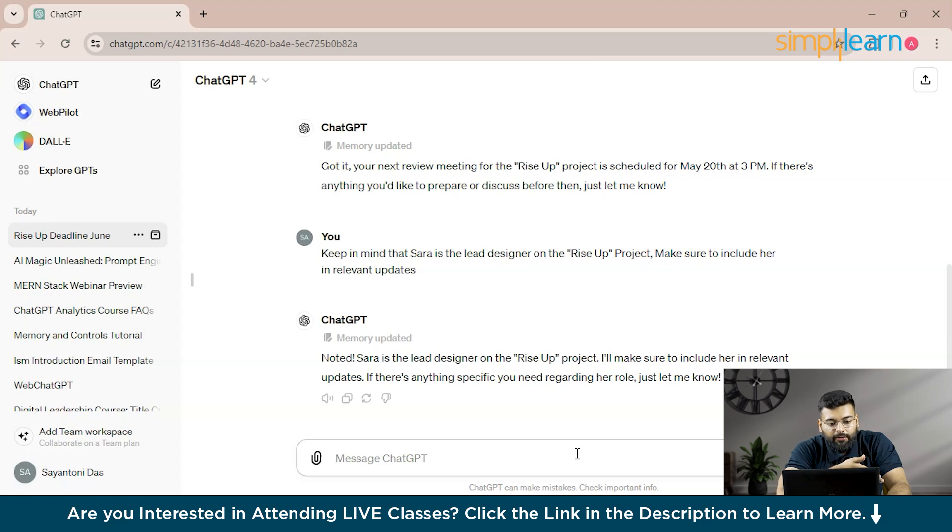The deadline for this budget report could be May 19th so ChatGPT can help you prepare before the due date. I'll write the full prompt: 'I need to submit the budget report for the sustainability initiative for this project.'